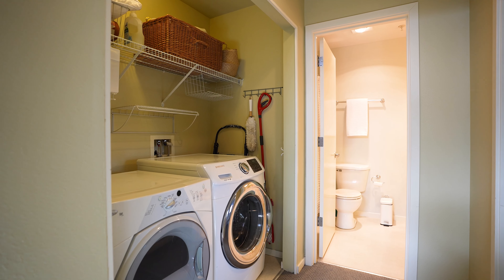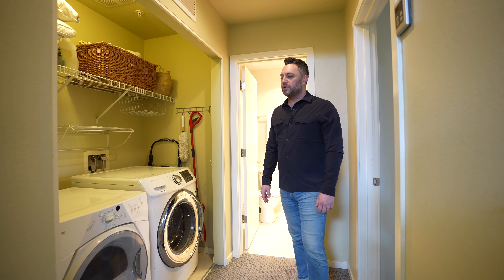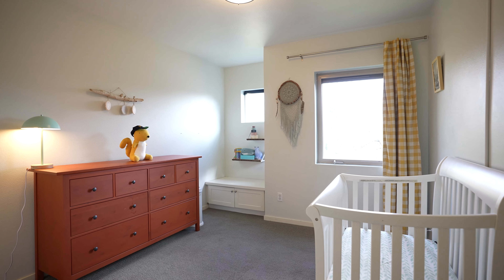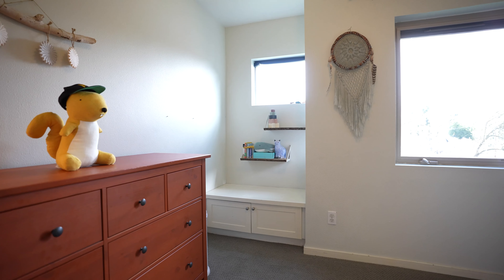Linen closet, washer and dryer — super convenient. You don't have to run up and down the stairs to do laundry; it's right across from both bedrooms on the top floor. Full bathroom right off of the second bedroom over here. East-facing windows bring a lot of natural light into this room, and this is a pretty large bedroom that really anybody in your family could use.